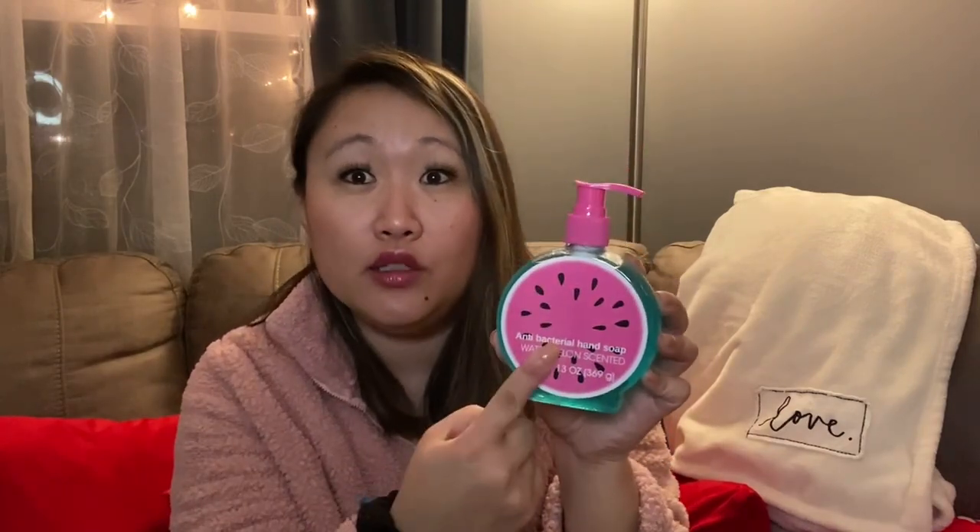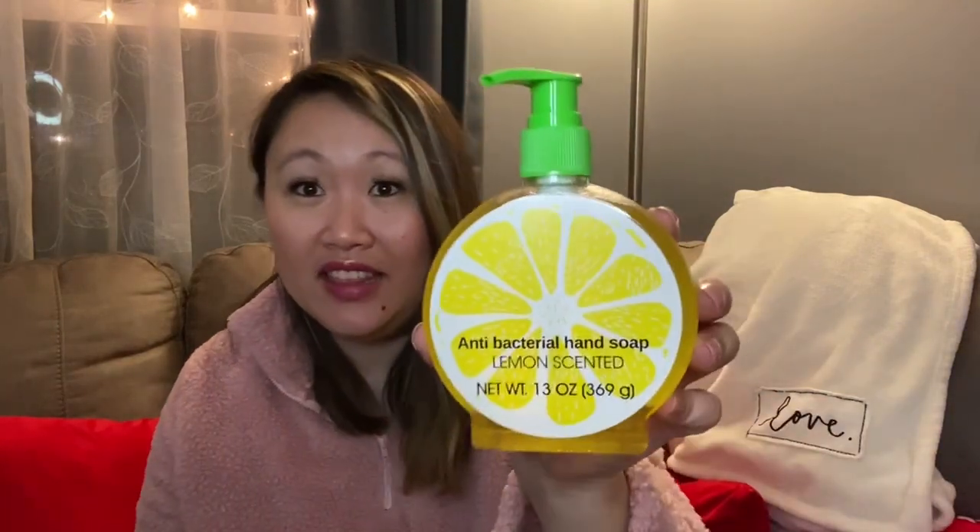I also picked up these antibacterial hand soaps — they're so cute! One is a watermelon shape, which I've never seen them do with fruits before. I'll save that one for summer. The other is a lemon one — they also had an orange — and I'm going to use the lemon one in my kitchen since I like lemon-scented soaps there. A dollar for antibacterial soap in a container like this is really impressive.